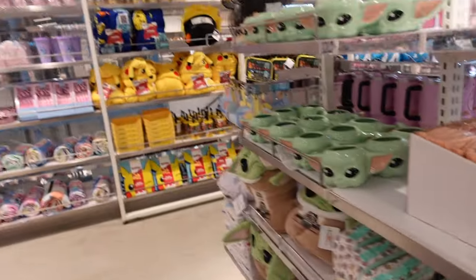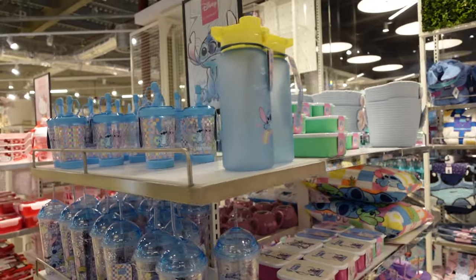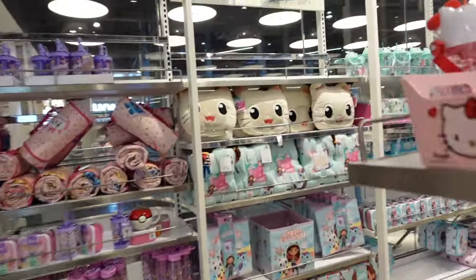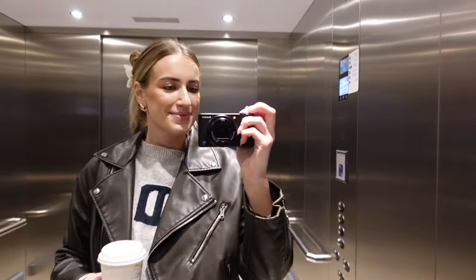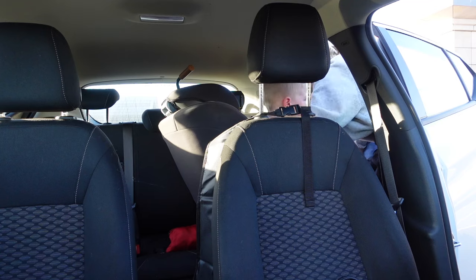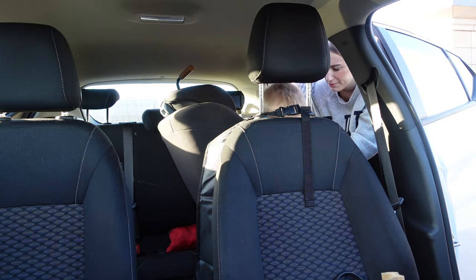I also went to H&M and bought the very popular linen trousers which I think have been going viral. I also got robbed in Starbucks — I bought a three-pound cake pop for Arlo that he was screaming for, and he wanted an Easter cake as well, and I ended up spending about eight pounds on just cake things. Sometimes you just have to pick your battles.